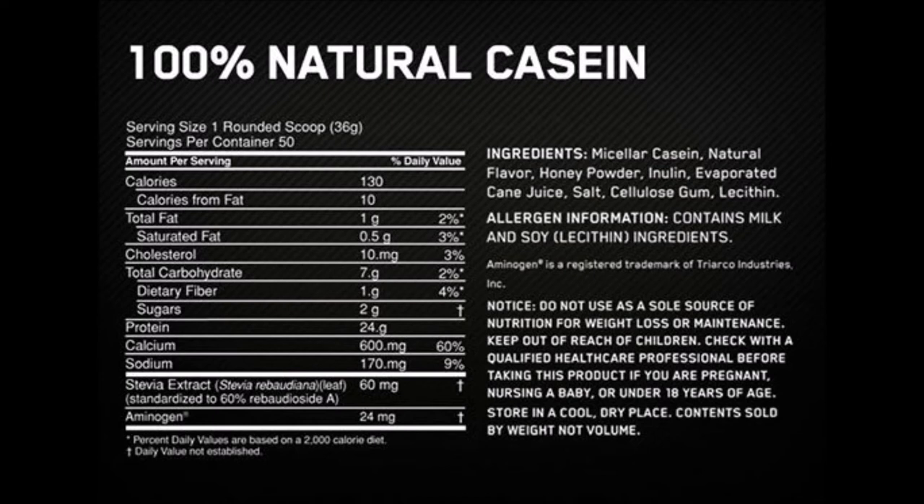How to use casein complex: mix one serving — one scoop, 30 grams — with 350 milliliters of liquid. The liquid is your choice: maybe juice, milk, or warm or cold water.